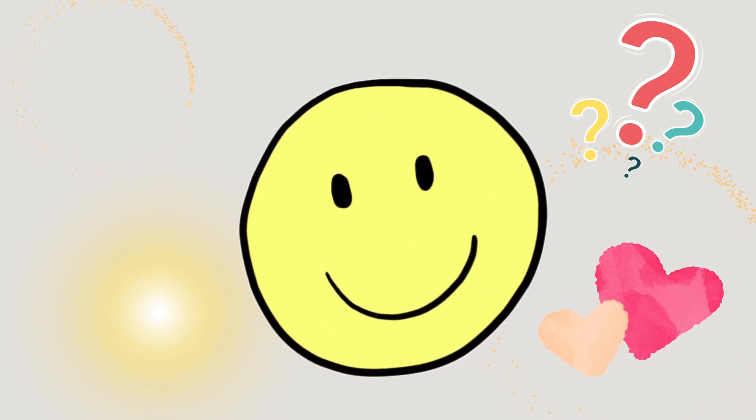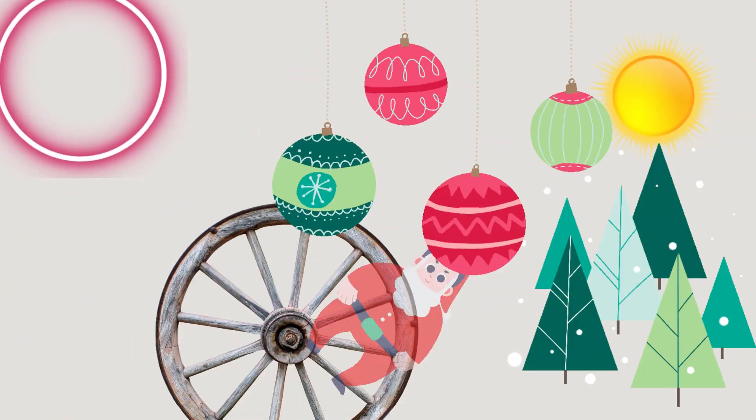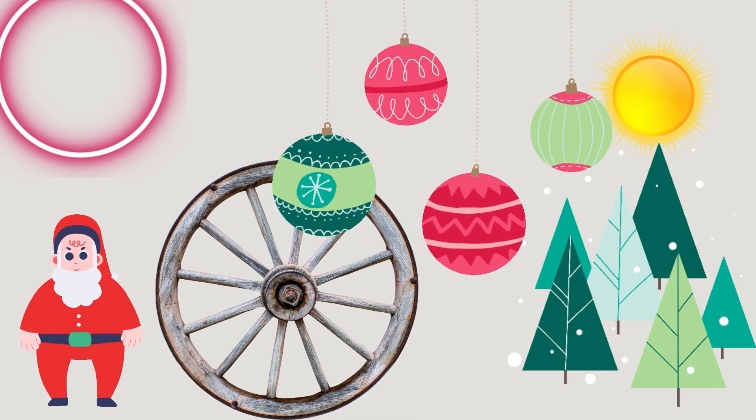How many circles can you see? Be attentive! One, two, three, four, five, six, seven. Excellent — seven circles!